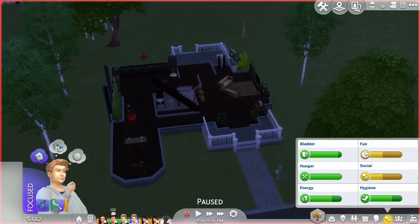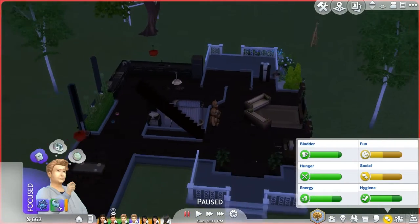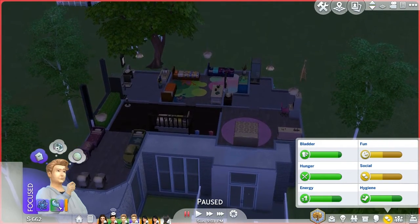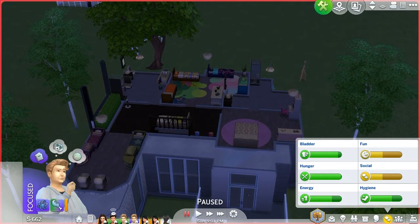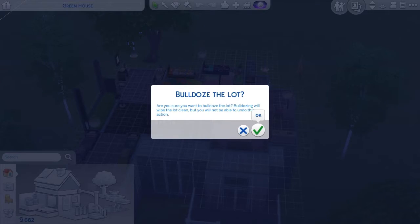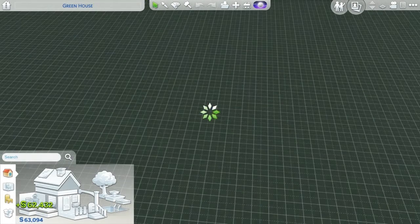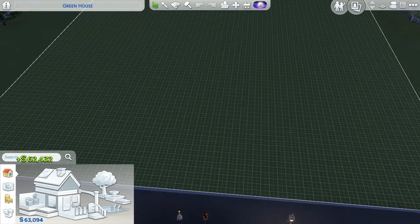Alright, everybody's out of the way. I don't think there's anything in the house that we need to save. Doesn't look like it. Bulldoze lot — $63,000.